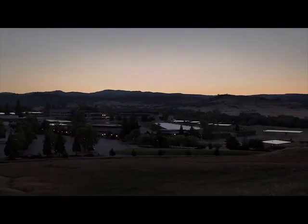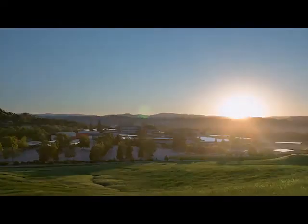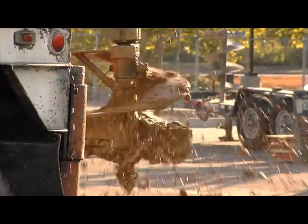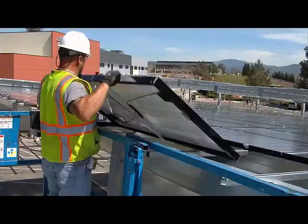Nestled in the foothills of Northern California is a community college like no other. Through a unique combination of vision and determination, Butte College is the first college in the world to produce more electricity from solar power than it uses.